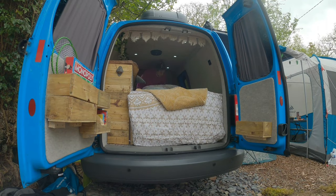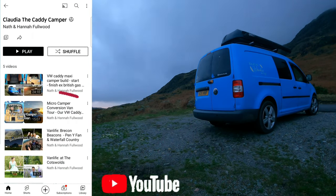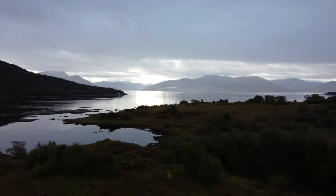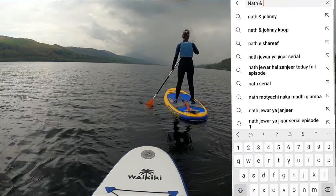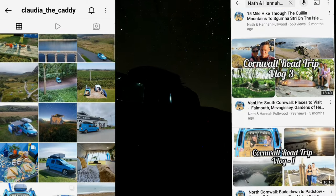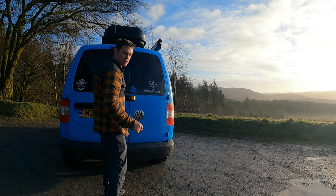Instead of going through all of that again right now, you can find our van build conversion video and our first van tour video on our channel under our Claudia the Caddy Camper playlist. But since then we have road tripped thousands of miles around England, Scotland and Wales, meaning we have really put her to the test. There's been massive highs and massive lows — the past year of van life adventures has given us a totally new perspective on travel. You can find our 2021 adventures with Claudia on our YouTube channel, or follow us live on Instagram at Claudia the Caddy. Okay, enough rambling — this is our updated realistic van tour, let's open the doors and jump right in!